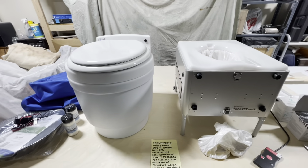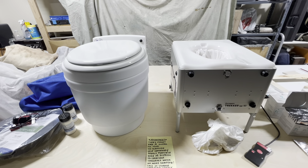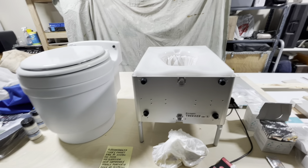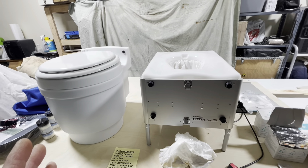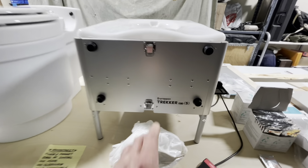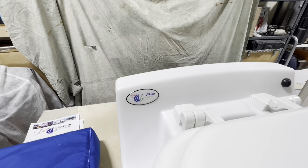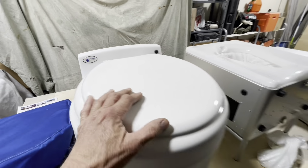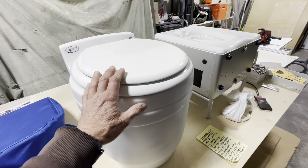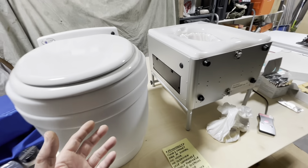Today I'll be talking about our toilet selection for our van build. We have decided after much deliberation to go with a dry flush type toilet system. The two most available dry flush toilets in the U.S. North America market are the Wrap-On Trekker and the Leveo Dry Flush. The Leveo is kind of like the go-to dry flush toilet here in the United States, based on how many I've seen on the road and how many reviews I've seen.